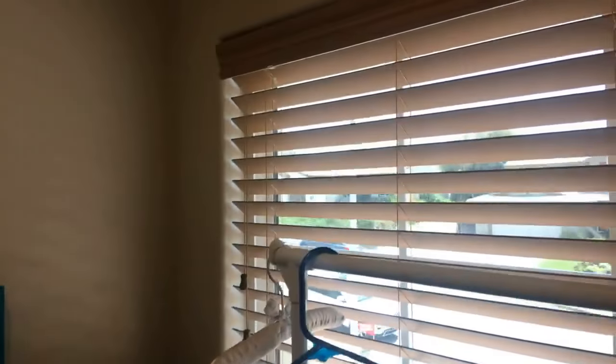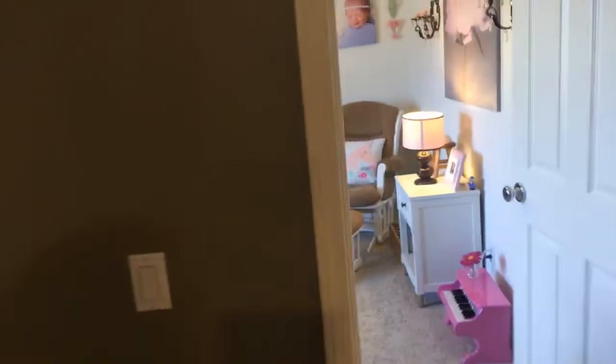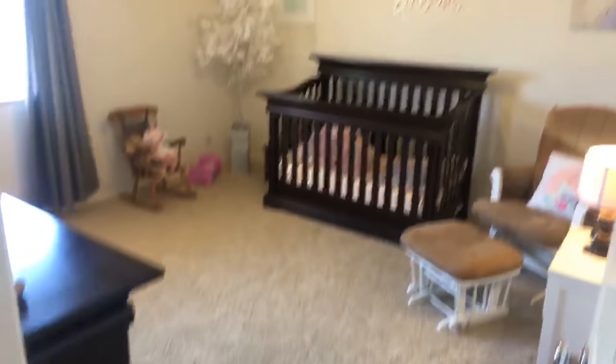This is kind of a mudroom. Sometimes mudrooms have sinks — this one doesn't have a sink, but it's got a place for your full laundry.